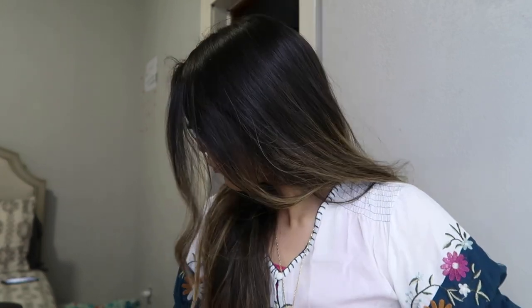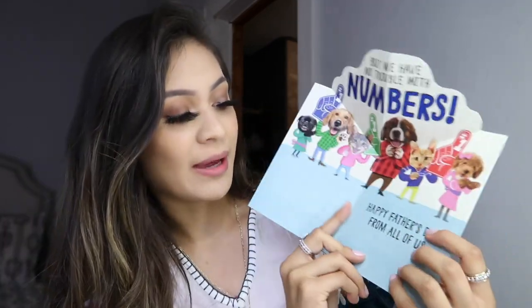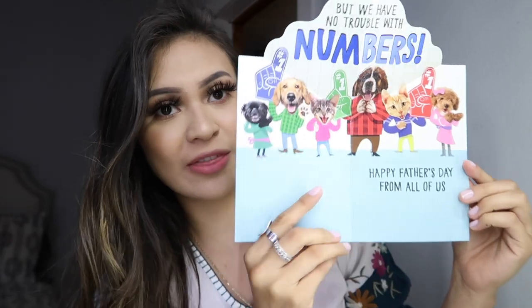I filmed a styling video — like my different aesthetics — for you guys, but then I came home and was like, girl, that is not the move. Earlier I went to pick up ice cream, my dad's cake, and a card. I'm going to show you guys the card I got for all us sisters to sign. It says 'Dad' and then 'We might not always be able to put our feelings for you into words, but we have no trouble with numbers.' Then it says 'Team Dad' and on the back 'Happy Father's Day from all of us' — I thought this was really cute.